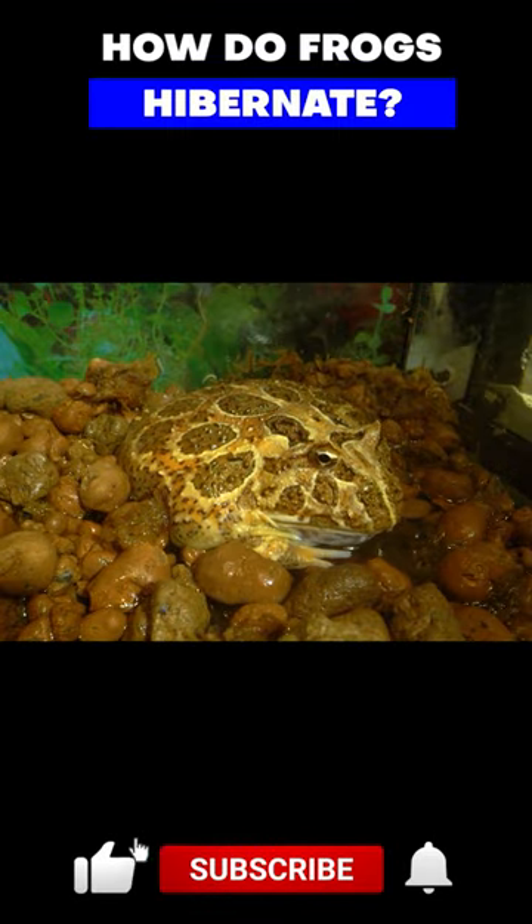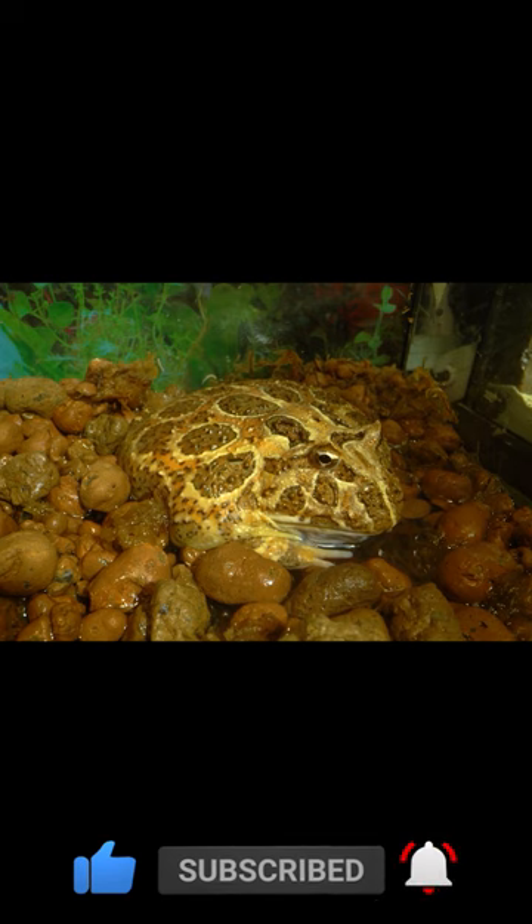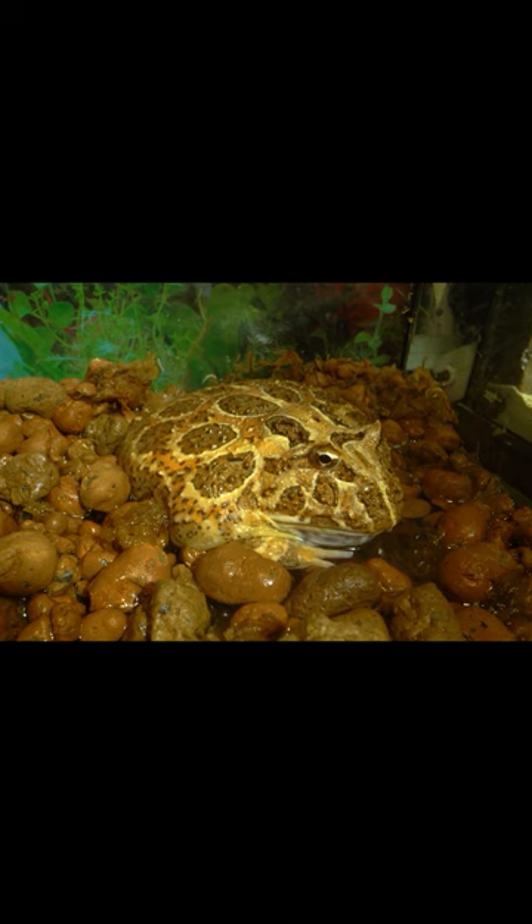Frogs are capable of surviving in a wide range of climates and environments thanks to their various survival strategies. Some species use hibernation to cope with cold winter temperatures in temperate regions.